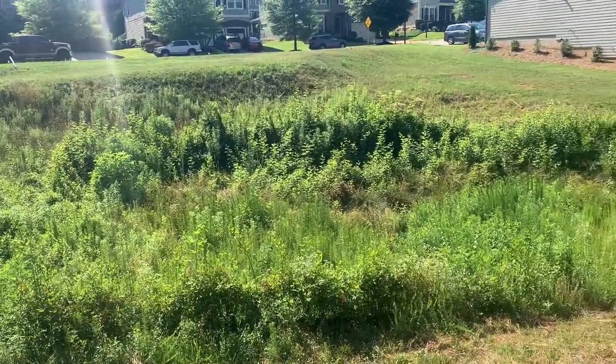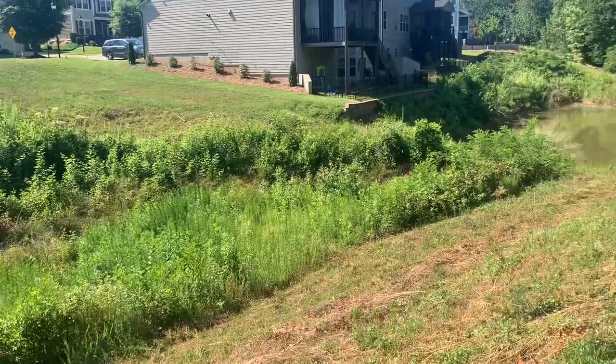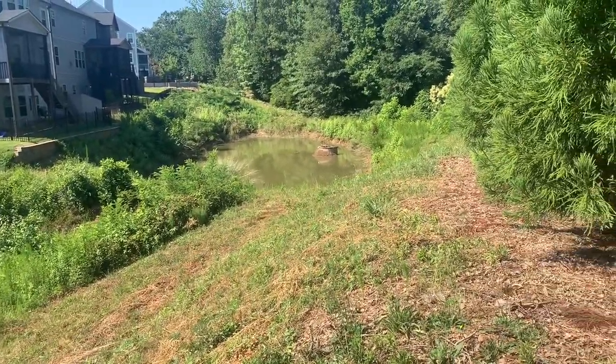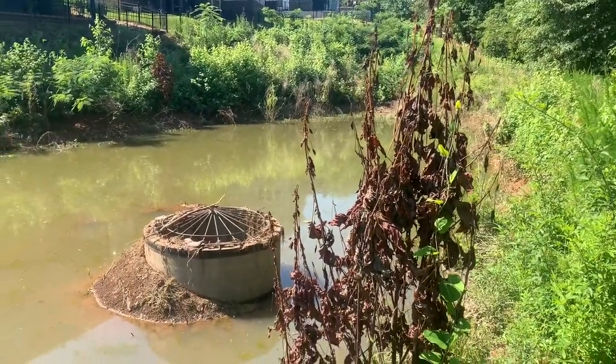As we come off the road and towards the pond, the first thing we come across is what looks like the forebay full of saplings. Not a big issue to take care of at all.